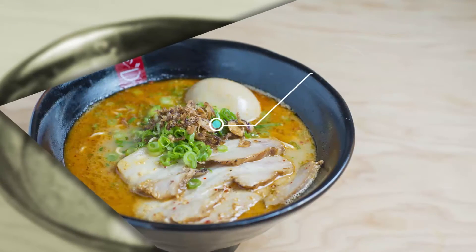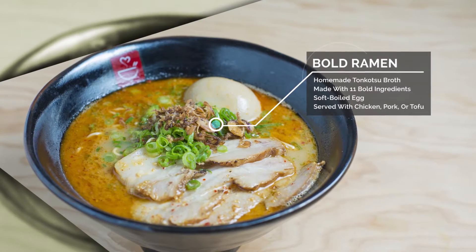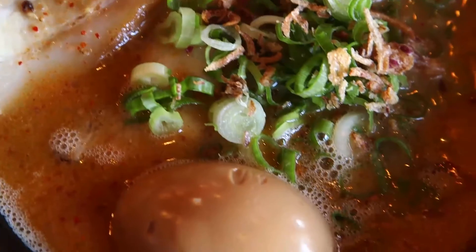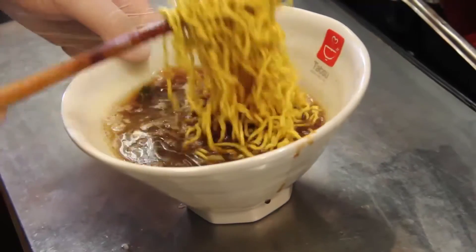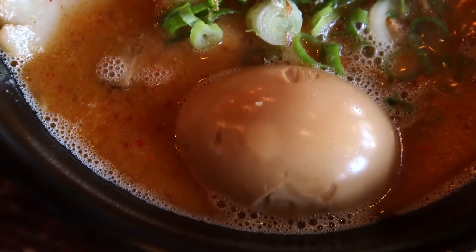The bowl ramen is our most popular dish. It is the bowl that starts it all — it's the first bowl that we offer. We have a perfect combination of 11 ingredients that makes it very flavorful. It's pork bone that's simmered for 14 hours. And it's served with a soft-boiled egg, which is my favorite as well. I'm ready to break it open.